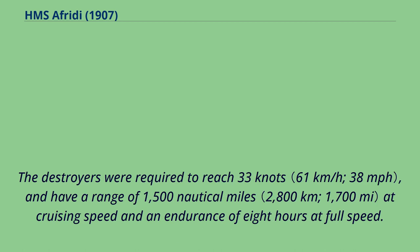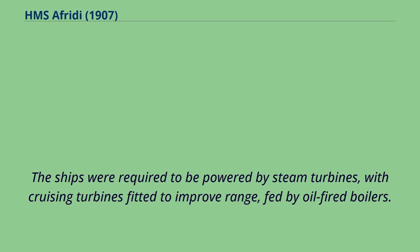The destroyers were required to reach 33 knots, and have a range of 1,500 nautical miles at cruising speed and an endurance of 8 hours at full speed. The ships were required to be powered by steam turbines, with cruising turbines fitted to improve range, fed by oil-fired boilers.